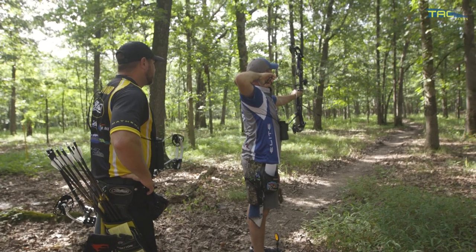You always get a little bit of first-target jitters. It's fun — it reminds you that you're still alive. But after this one everything seems to slow down. Just try to shoot a 10 and check my number on the first one.